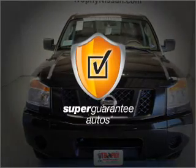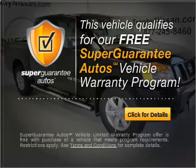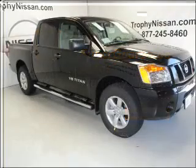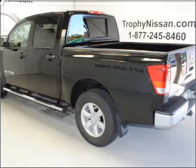This vehicle qualifies for our free Super Guarantee Autos Vehicle Warranty Program. Buy a vehicle and get a free warranty from us, only at everycarlisted.com. Brake safely with the Anti-Lock Braking System.